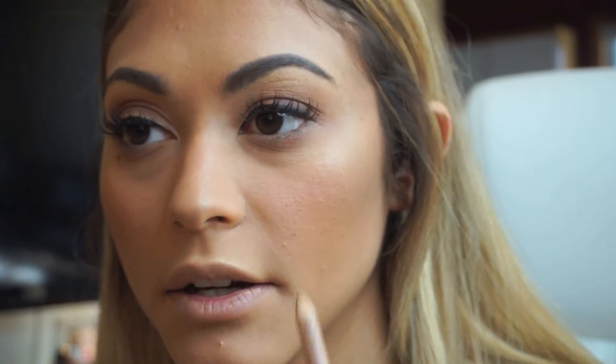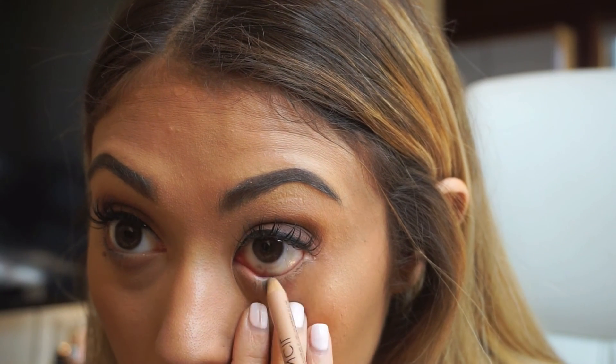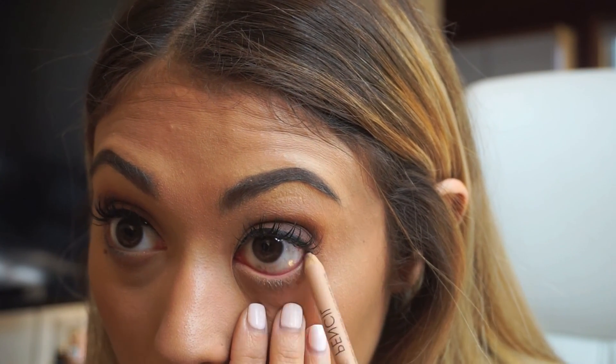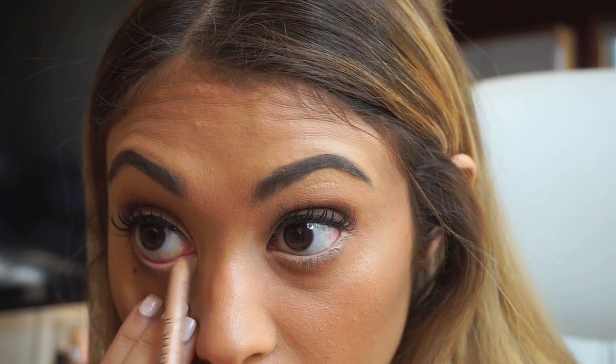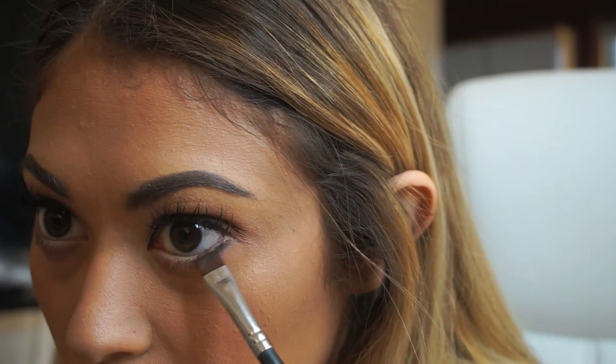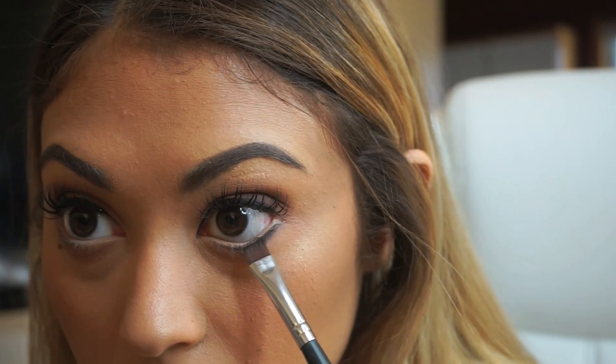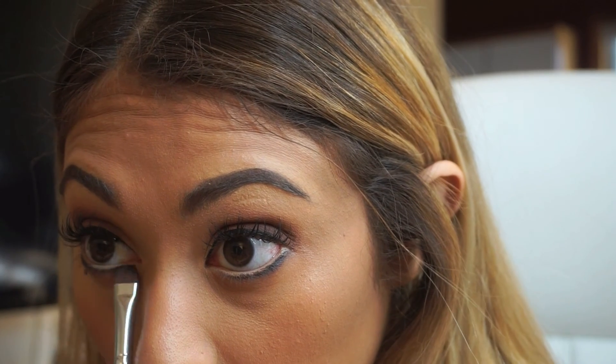I've added some top eyeliner. I want my eyes to still look open, so I'm using the NYX Wonder Pencil to do my waterline in a nude color — if you use black pencil eyeliner on your waterline it's going to close up your eyes. With the Morphe M432 brush I'm mixing black and brown shadow and applying that to my bottom lash line. Eyeliner is very important if you want to look more mature.